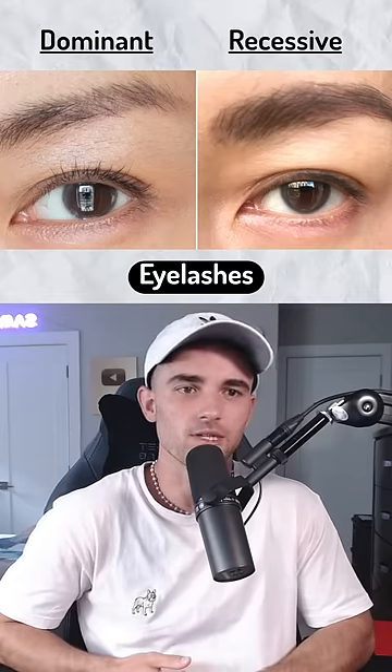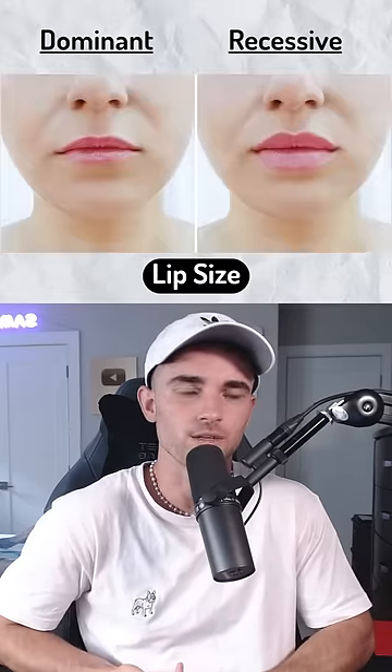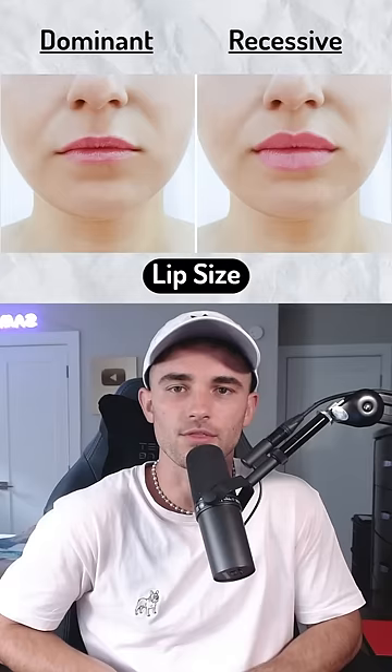I think they're fairly long. Dominant again. Broad or thin? Probably on the thinner side, I'd say.